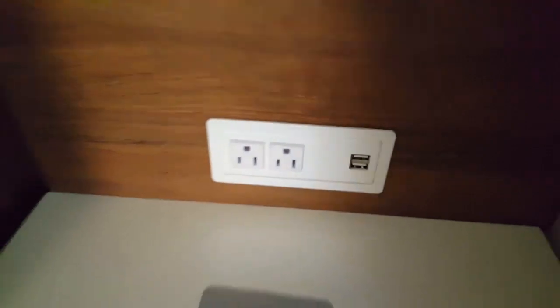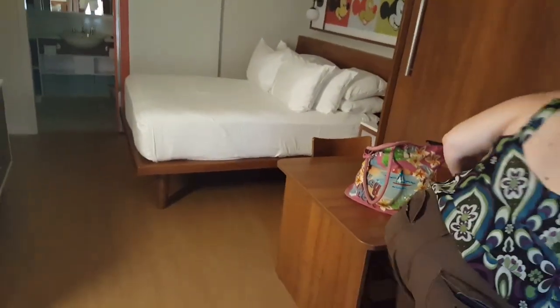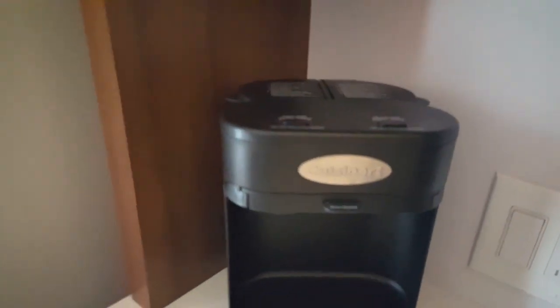USB jacks! Check out the bathroom — go look at the sink. There's the bed, they have a coffee maker, they have a fridge, and USB ports too. This is exactly like how it was in the 90s. The 2090s!